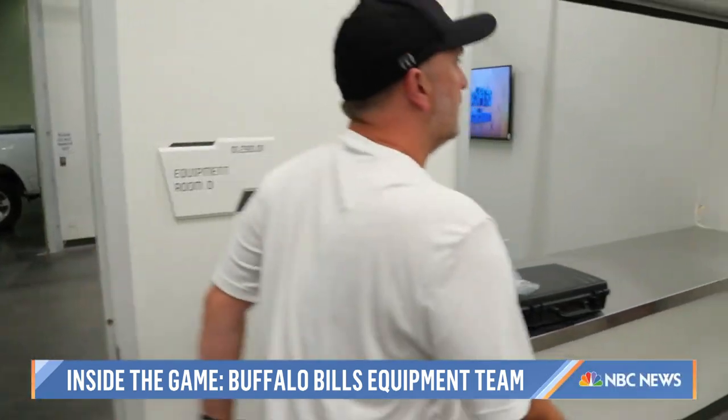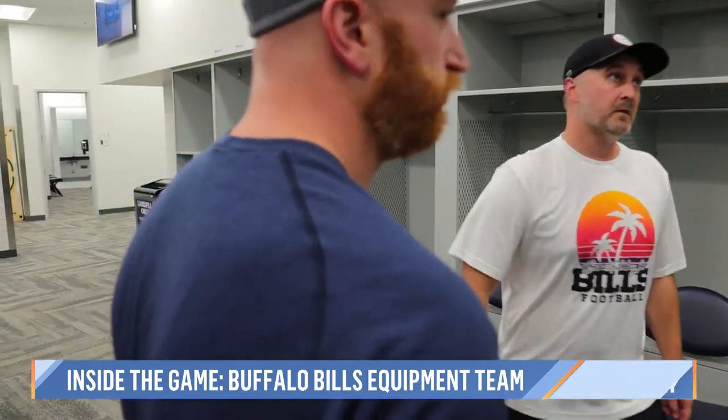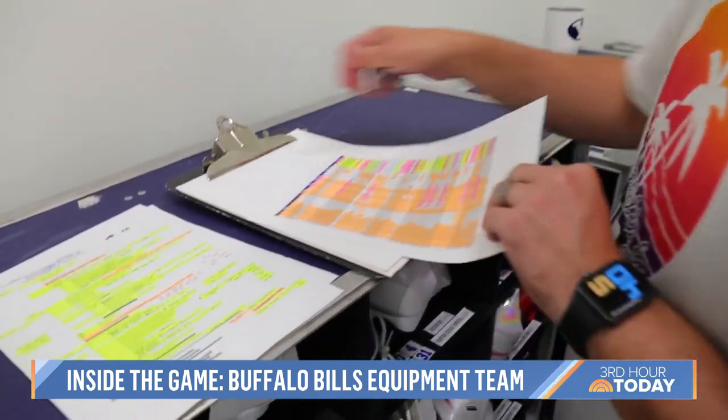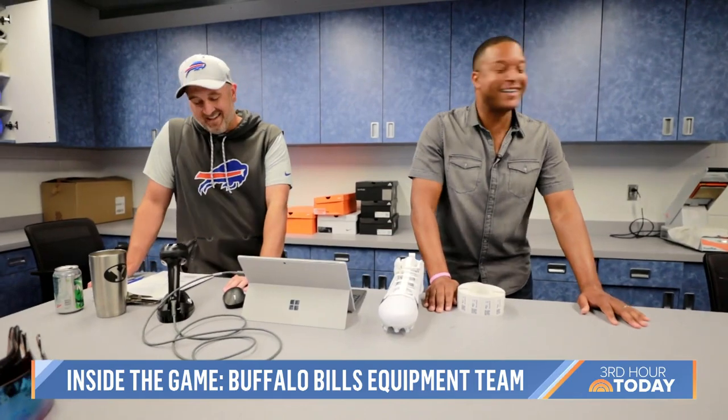Equipment manager Spencer Halls keeps tabs on everything that makes it on the trucks or planes to an away game. He checklists everything that goes on the truck — that's kind of his job. Jeff calls him Captain Clipboard.